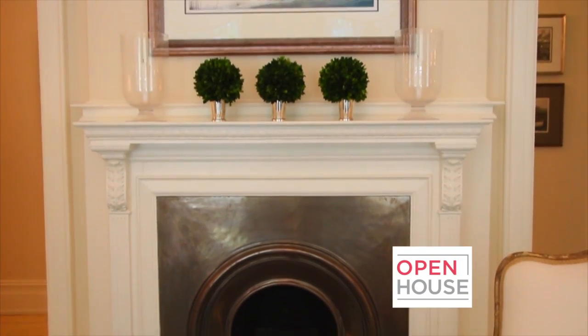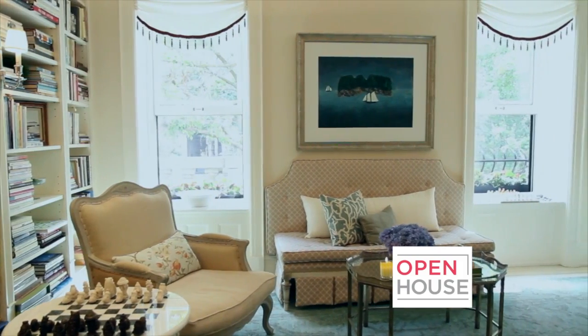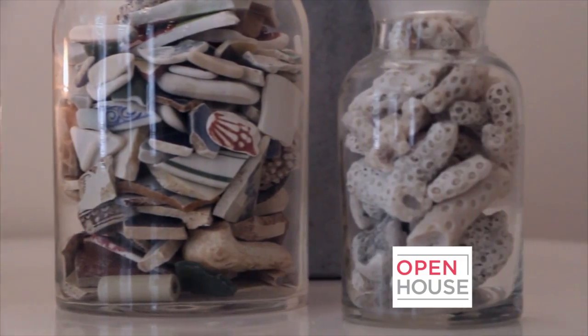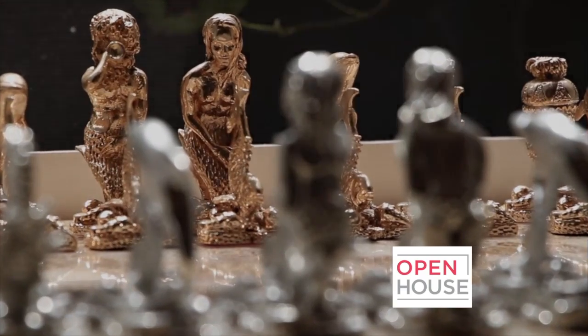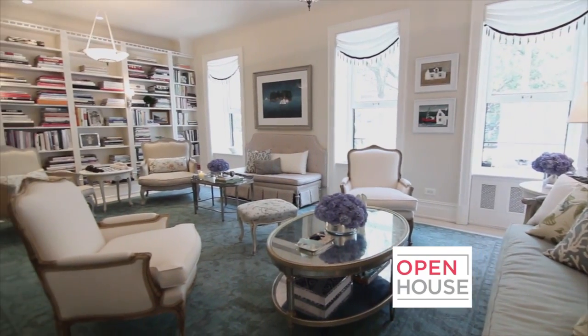I believe when designing a living room you should incorporate your favorite family moments, and ours are always by the sea. We've spent every summer for the past 20 years in Maine, and one of our favorite things to do is to collect Maine art, whether it's architectural art or art of the sea. The landscapes, the seascapes, and the architecture are all in this room and remind us of our favorite summers.